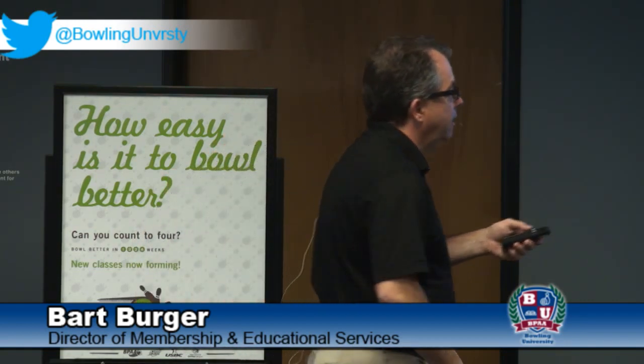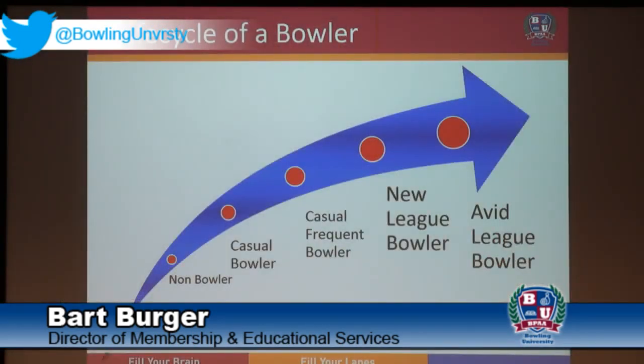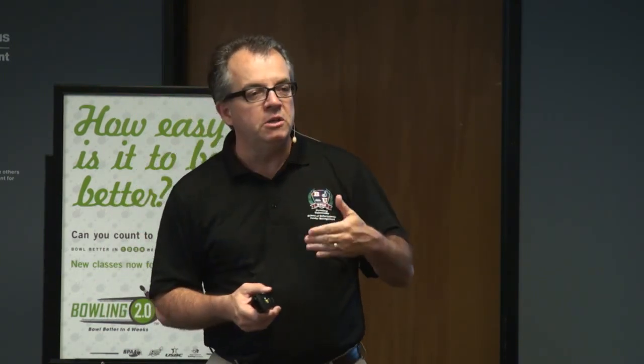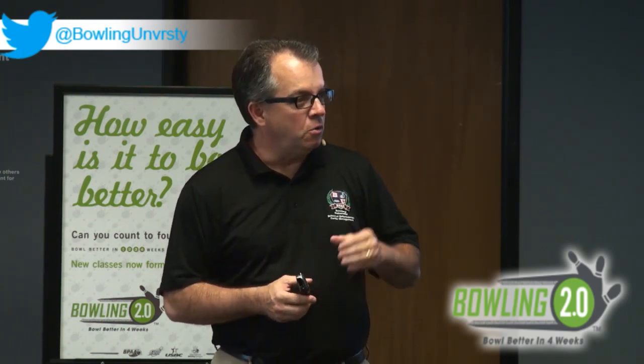When I back out people under the age of four and those with less than $25,000 in income who probably can't participate as paying customers, I come up with about 200 million people who haven't bowled in the last 12 months. You'll find in America there aren't many people who have never bowled — mostly lapsed bowlers. You'll often hear people say 'I haven't done that since college' or 'since the kids were small.' You don't meet many people in America who say 'I've never bowled.'